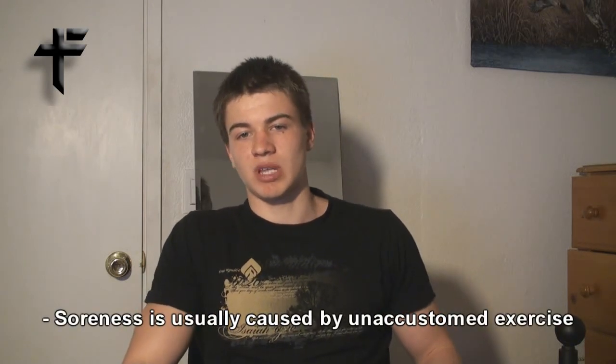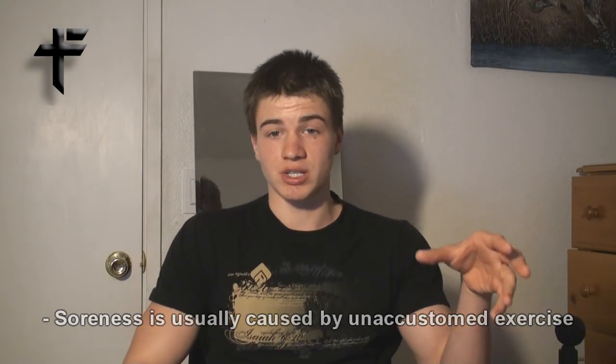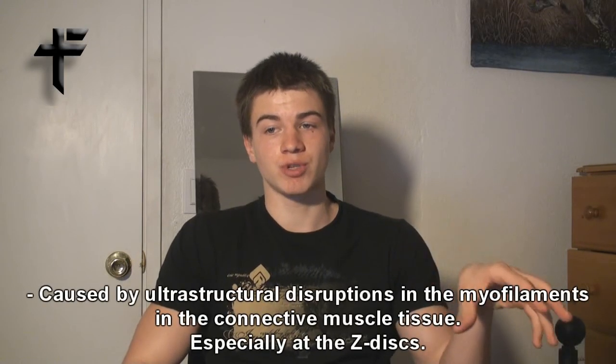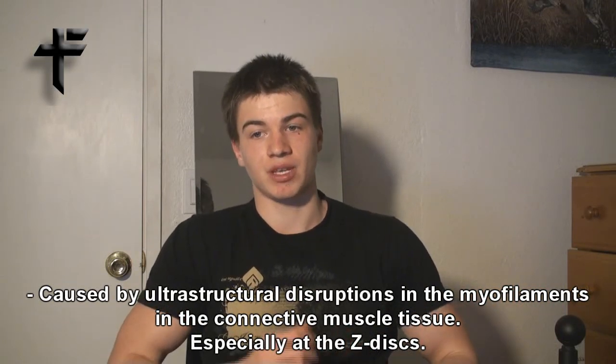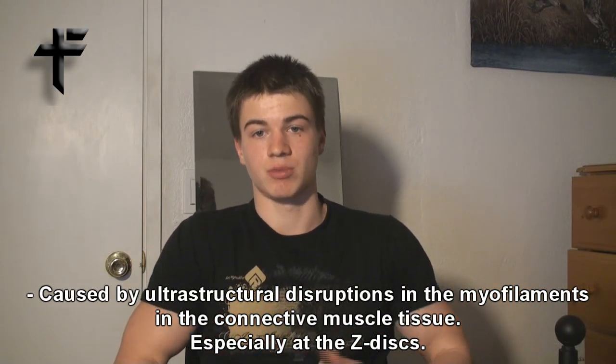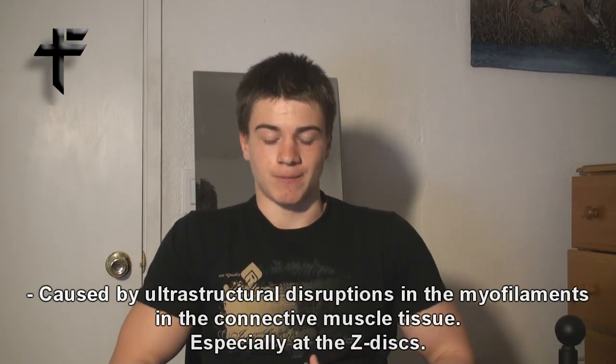So why does that happen? Soreness is caused usually by unaccustomed exercise, or exercise you're not used to doing. What causes it is ultra-structural disruptions of myofilaments, especially at the Z-discs in the skeletal muscle connective tissue. Interestingly, scientists are still doing research on the subject and are still not 100% sure on how exactly it happens, but this is the current research that they have.